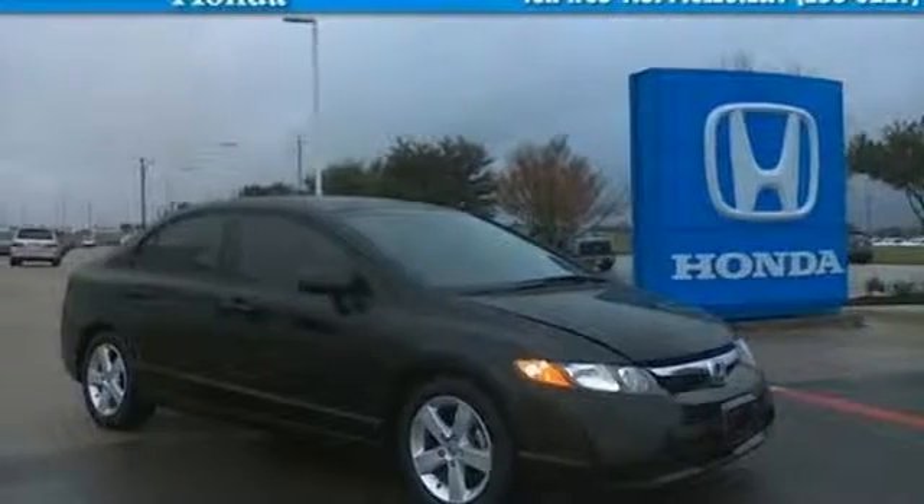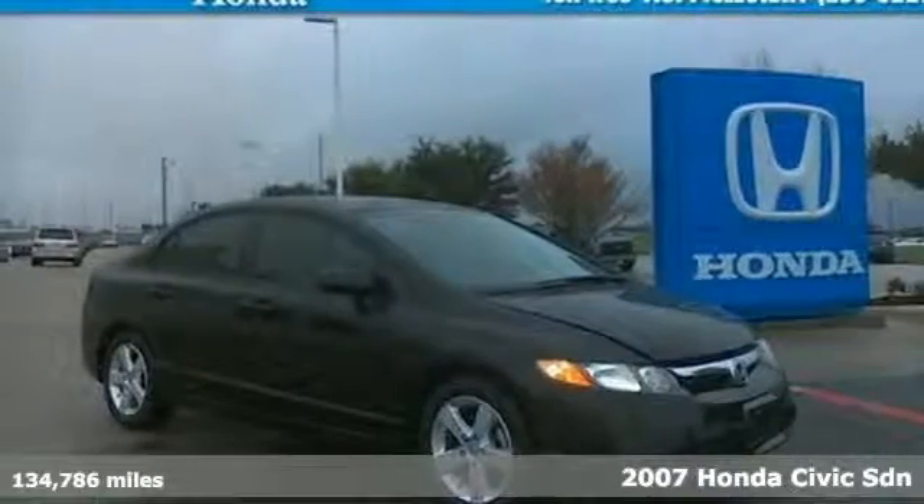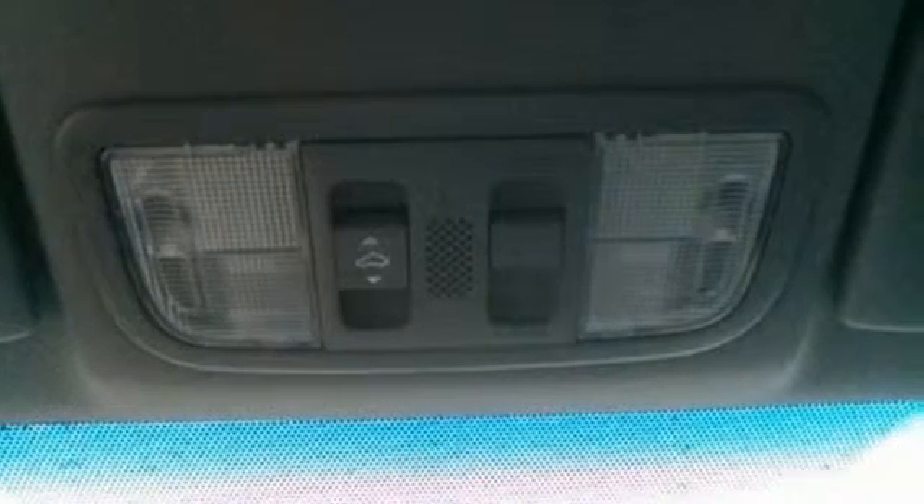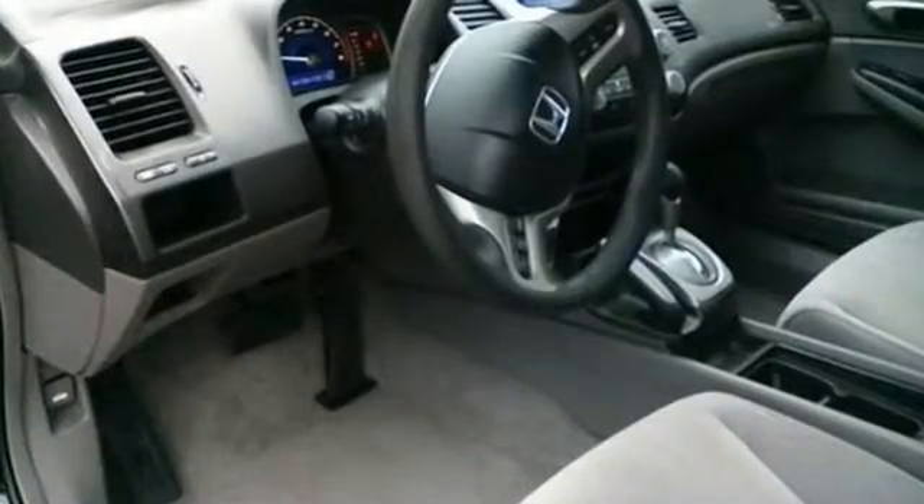It's a 2007 Honda Civic. Standard safety features include anti-lock brakes with electronic brake force distribution, front seat side airbags, full-length side curtain airbags, and active front seat head restraints.